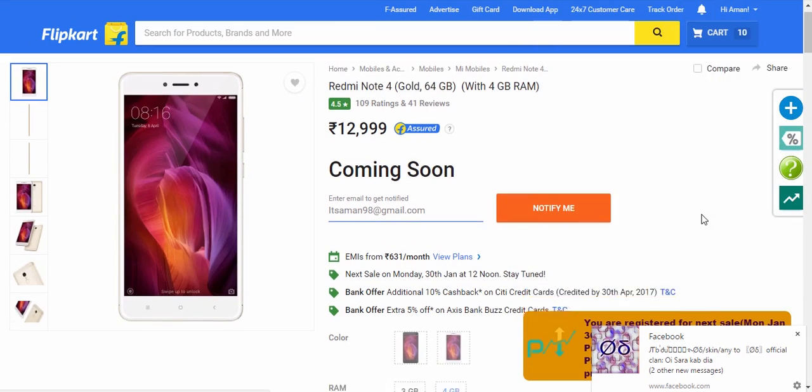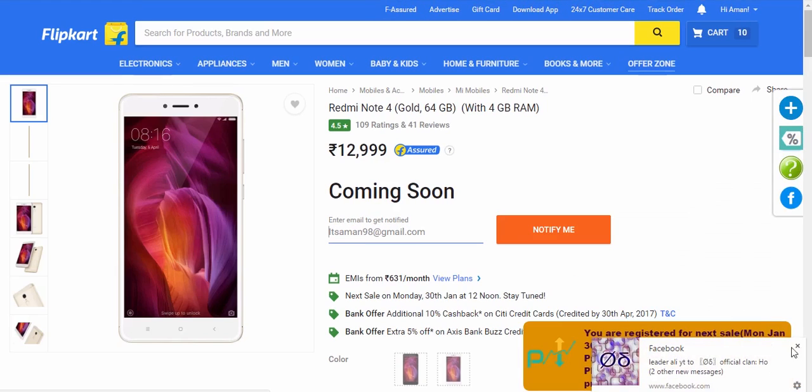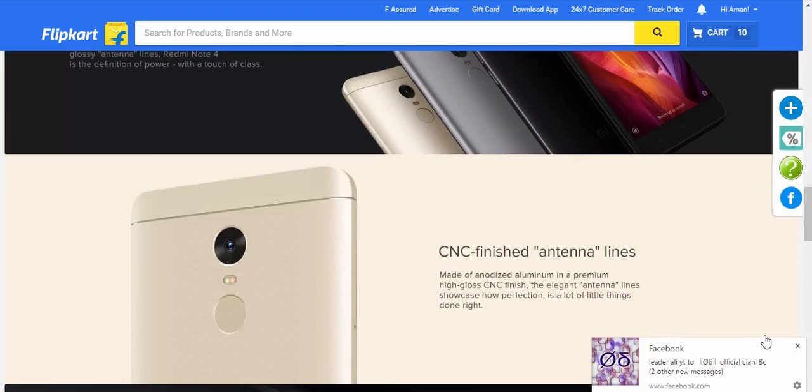Just open the same webpage of the phone you added to Chrome, 30 minutes before the sale, and it will automatically add it to your cart. You can then check out using any payment method — COD or debit card, whatever you prefer. You can buy all four variants in one go.